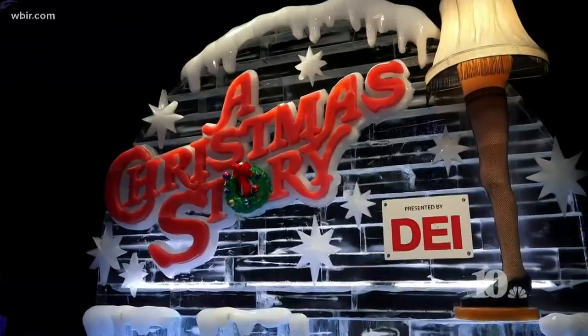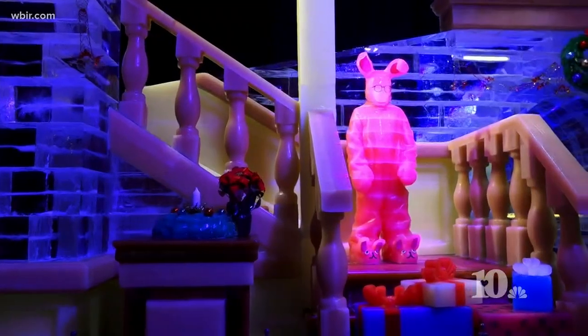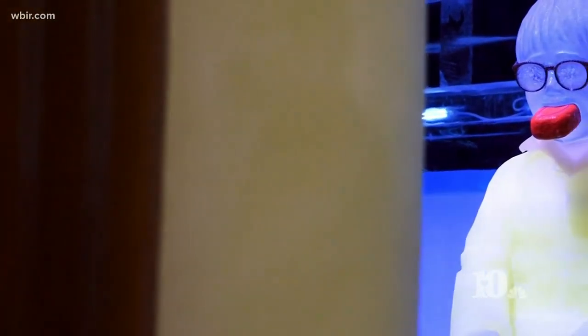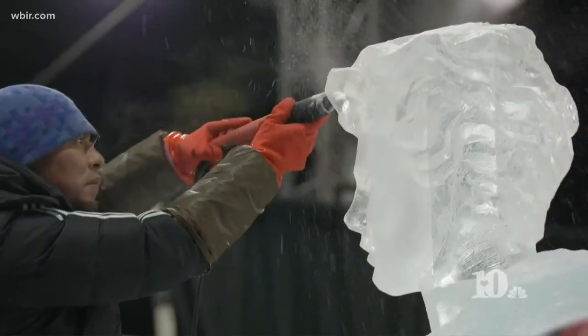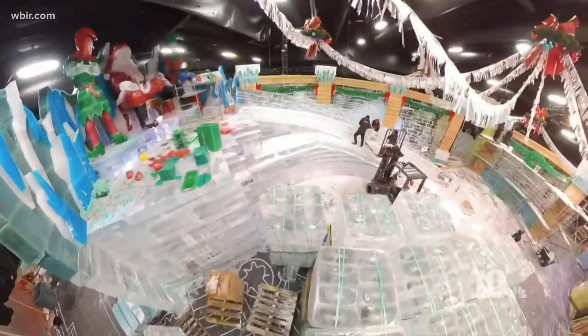The one attraction that keeps people coming back is their ice attraction. This year's theme is the movie A Christmas Story — guests walk through the movie seeing iconic scenes all carved in ice. Two months before opening day, 40 artisans flew from Harbin, China to transform two million pounds of solid ice into art. The temperature inside the attraction is nine degrees, but guests are given a parka to enjoy it — all part of the experience.